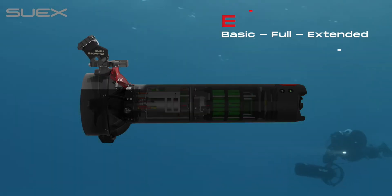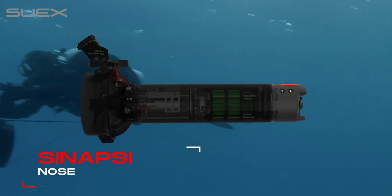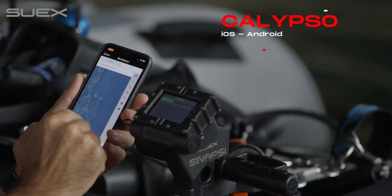SUEX Scooter, Eron D1 Dashboard, Synapsy Nose, Calypso App and Windows PC App.